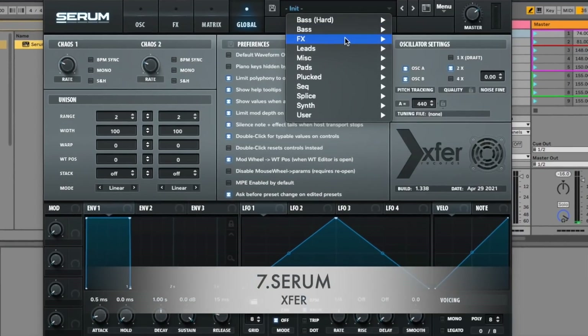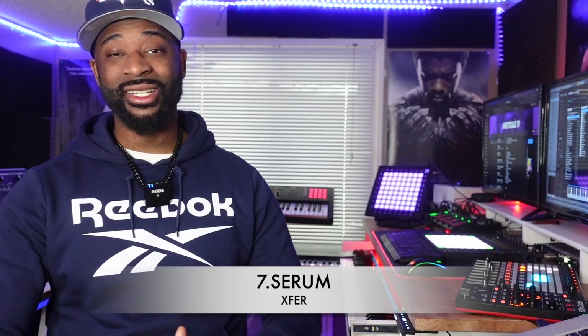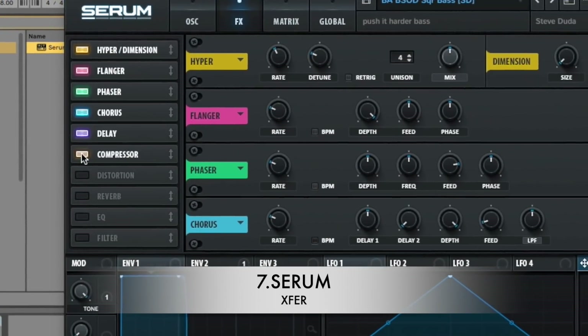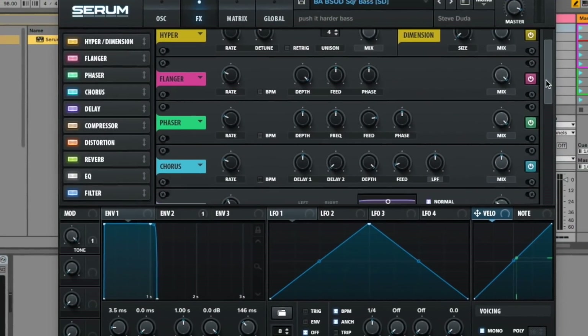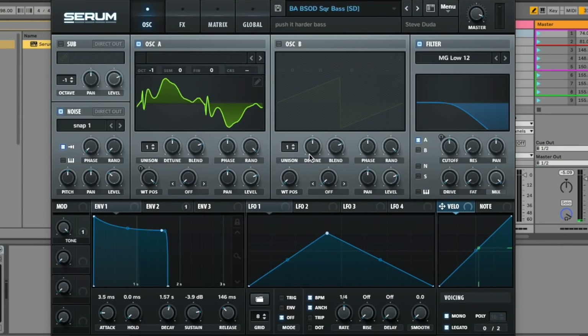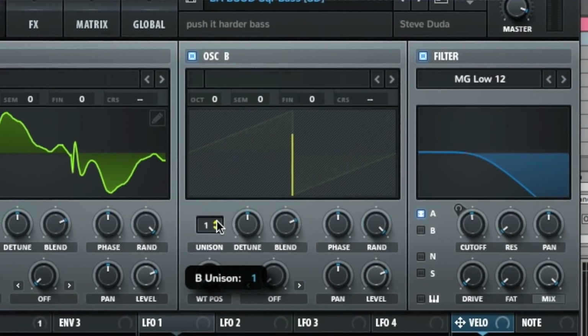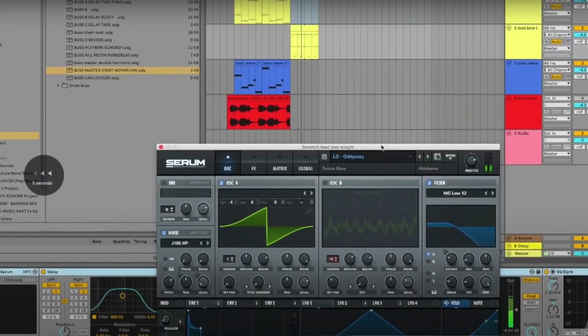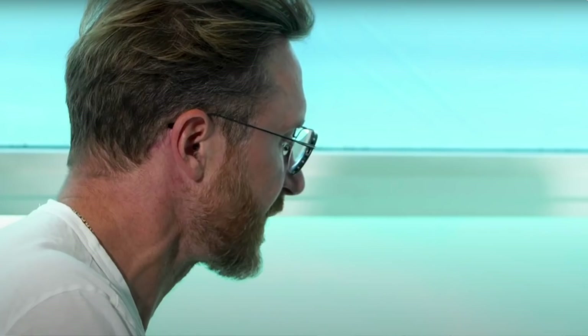Serum is coming in at number 7. If you're a producer that likes to sound design, Serum could easily be your number one choice and I wouldn't blame you. Serum has all your effects in there, so many amazing waveforms and sounds. I'm just not a producer that likes to sound design whatsoever, but if you do, you can easily create amazing music with Serum alone. One of my favorite DJs of all time, David Guetta, says Serum is the only VST he needs — that's how powerful it is.